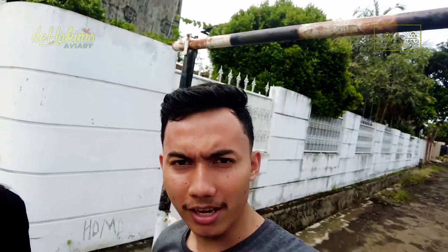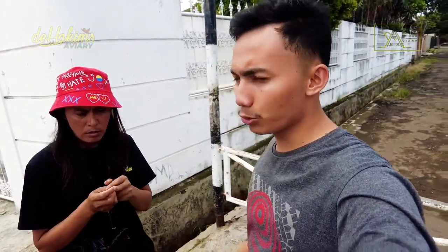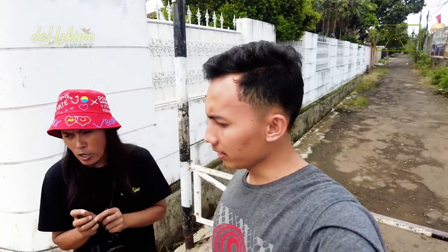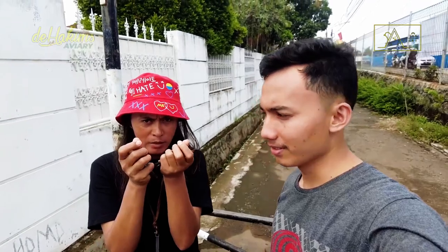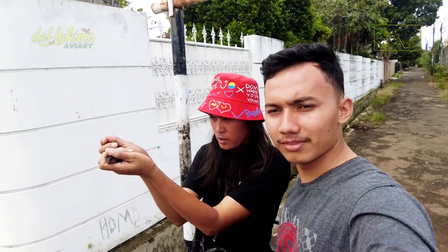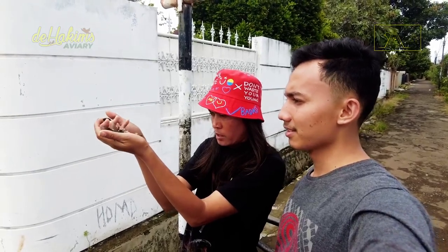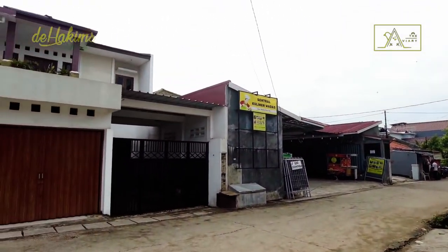Okay guys, it's time — we let go of the Pacific swallow! We've traveled quite a distance to test whether they come back to the aviary area or not, and to see how strong the memory of these birds is to find their home. Here are the birds — we will release them. Wow, they flew straight there!